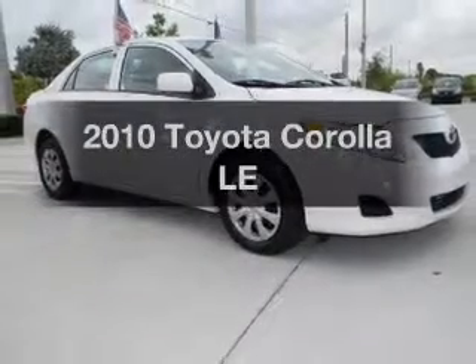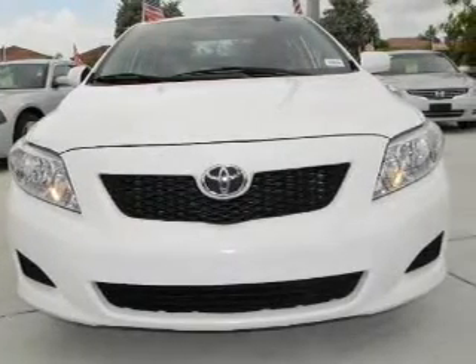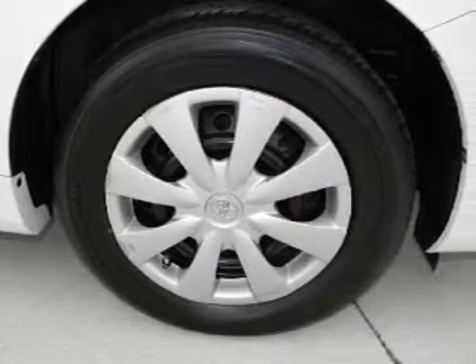Check out this 2010 Toyota Corolla. Travel the roads in style and comfort in this great vehicle. With an efficient four-cylinder engine connected to a smooth shifting transmission, the anti-lock braking system will keep you safe on the road.